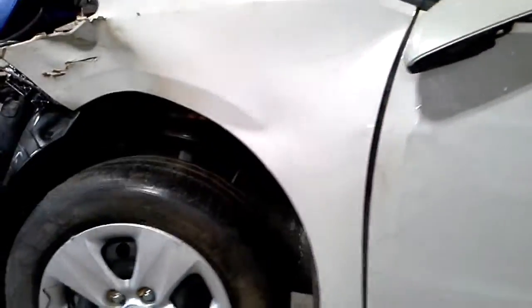On this side, the taillight's all scuffed up. The quarter panel's scuffed and dented. These doors are not any good. It's real rough on this side where it was hit.